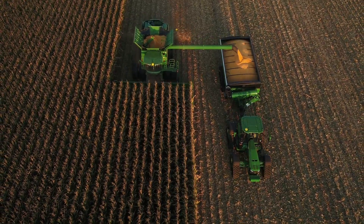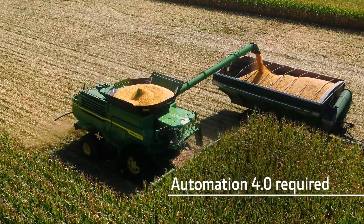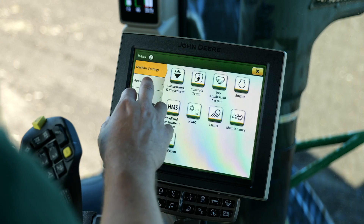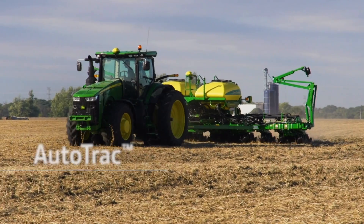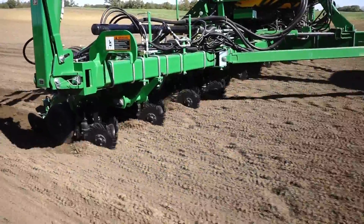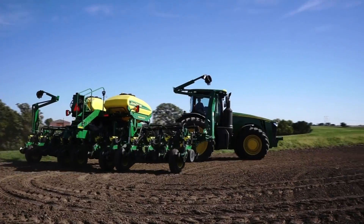Keep in mind, any machine using AutoPath — tractor, sprayer, or combine — needs the Automation 4.0 bundle. As you step up to AutoPath for the value it unlocks, don't overlook the benefits of other applications in the bundle, such as AutoTrack implement guidance. Used with your implement-mounted receiver at planting, it maintains consistent, accurate row spacing across the entire field even on gently sloping terrain and around curves.